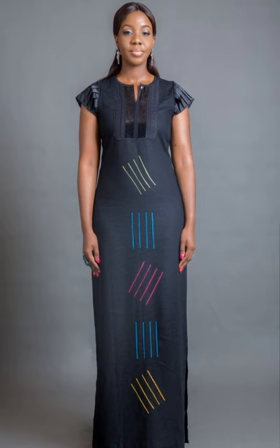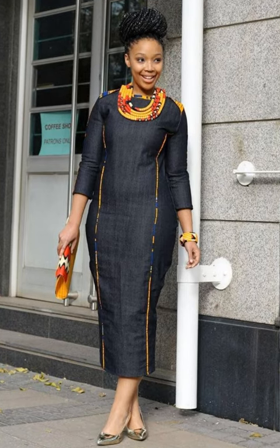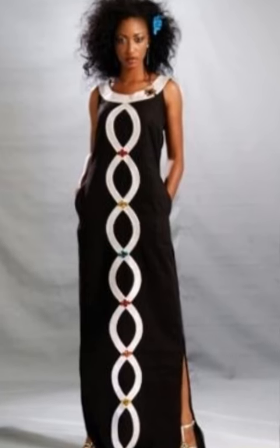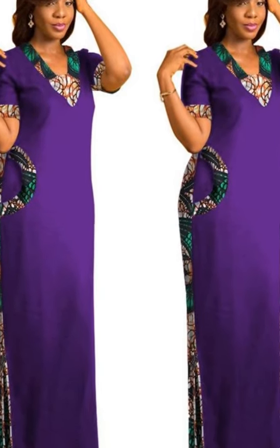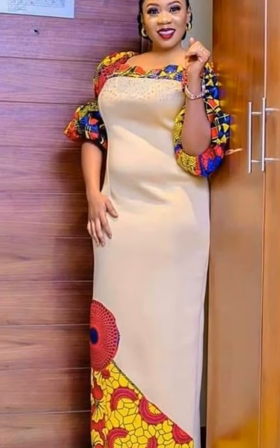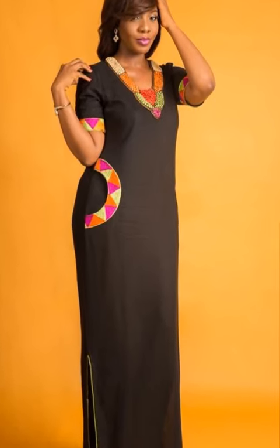This wool material is used in making all the designs that you see in this video. Women also equally add Ankara fabric sometimes to this dress to make it more outstanding and more beautiful. You can get these female senator style gowns from Amazon, Alibaba, AliExpress, or Shein.